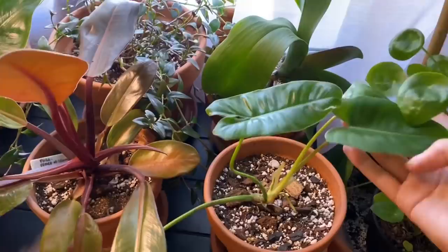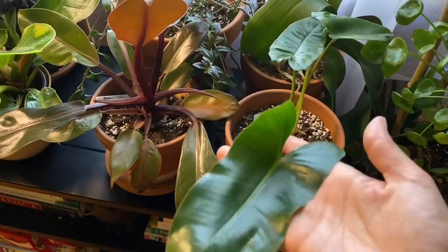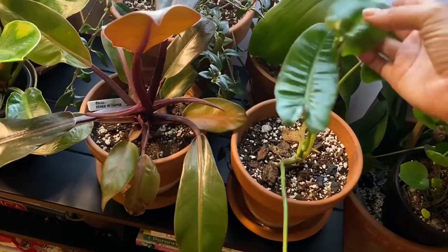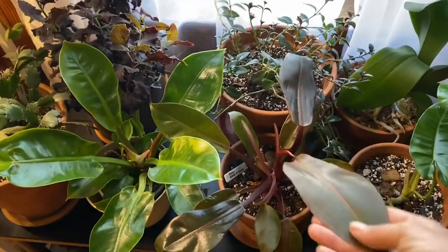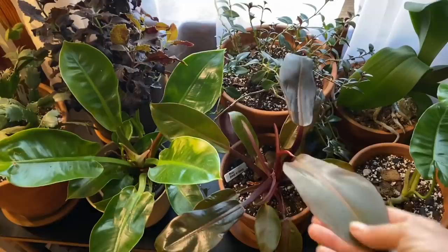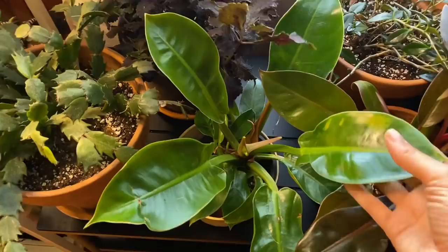Right here I have my philodendron 'Burle Marx' — this one was not growing for a super long time and is just now starting to put out some leaves, so that's pretty cool. Then this right here is my philodendron 'Prince of Orange' — I've had this since it was a tiny little starter plug from Josh's Frogs. Same with this philodendron 'Moonlight' — I think it got a little sunburned right there, not too sure what happened.